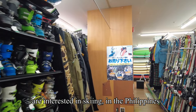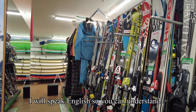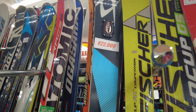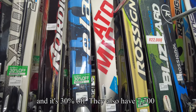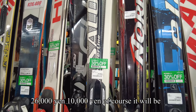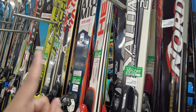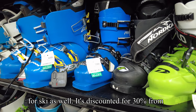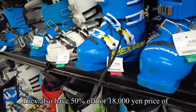This floor is more for sports. For those who love skiing — in the Philippines we don't ski — but for foreigners watching my vlog, I'll speak English so you can understand. Most of the ski equipment is 30% off. Prices vary from 22,000 to 26,400 yen. Some items are 7,700 yen and some are 26,000 or 10,000 yen — all with 30% off. So a 10,000 yen item becomes around 7,000 yen. There are also items 50% off for 18,000 yen ski shoes.